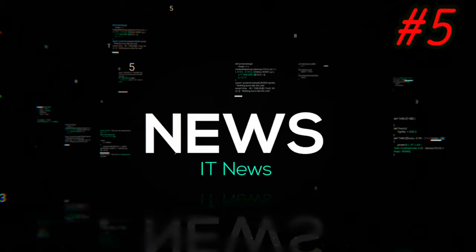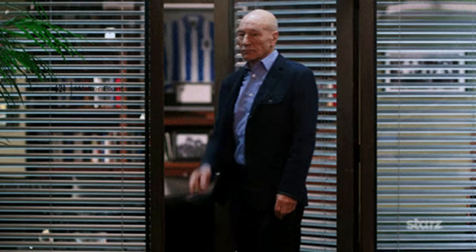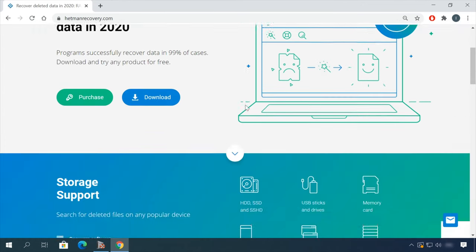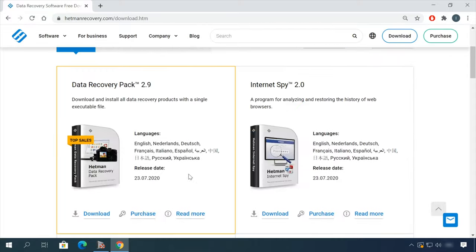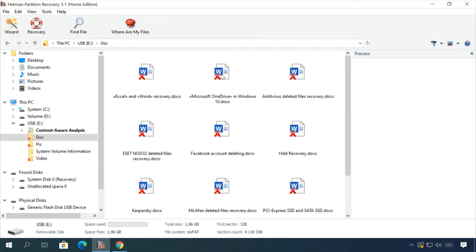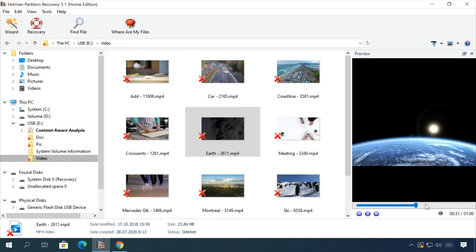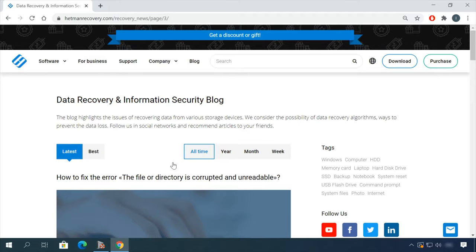This was the fifth episode of IT News. Be sure to explore our channel — it's full of useful videos about fine-tuning and optimizing computers, and of course, about data recovery, both from PC and many other devices. In our channel and blog, you will find solutions to any problem, from installing an operating system or configuring it, to fixing possible bugs and errors.